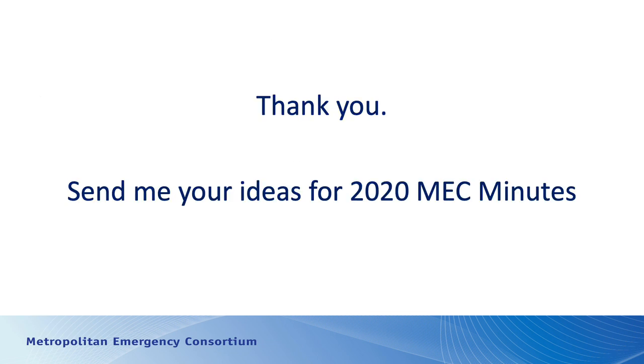That's it for my talk — very quick. I wanted to cover the topic. If you have ideas for upcoming Mech Minutes, please let me know. Thanks for listening.